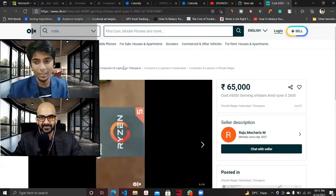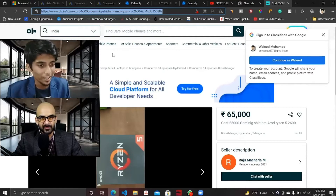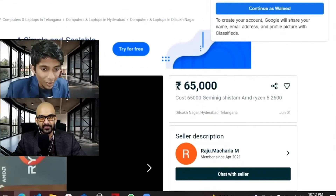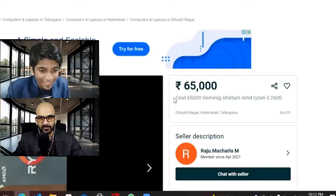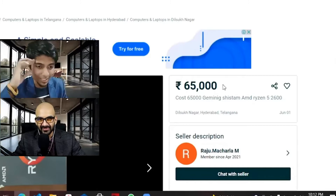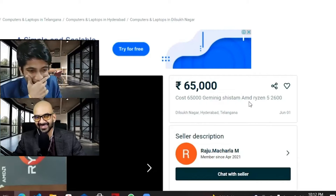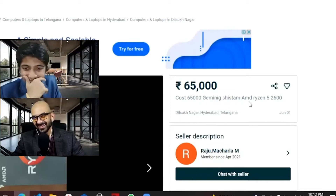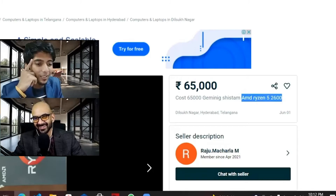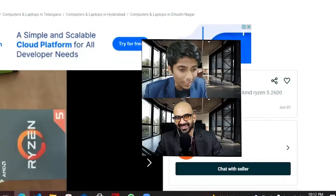Okay look, it's not even their own landing page — it's just another OLX site or something. The first thing in the description: cost 65,000. We know it's 65,000 rupees. What is it? A Gemini stamp? Nice — AMD Ryzen 5 2600. Very cool. See, Gemini — who would have thought of standing out like that, right?